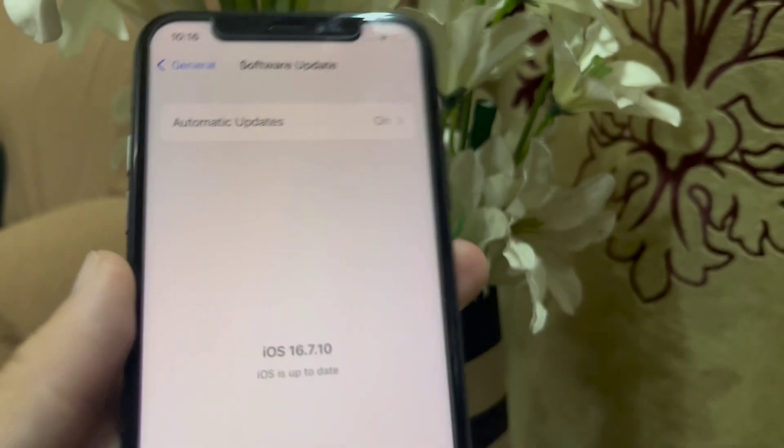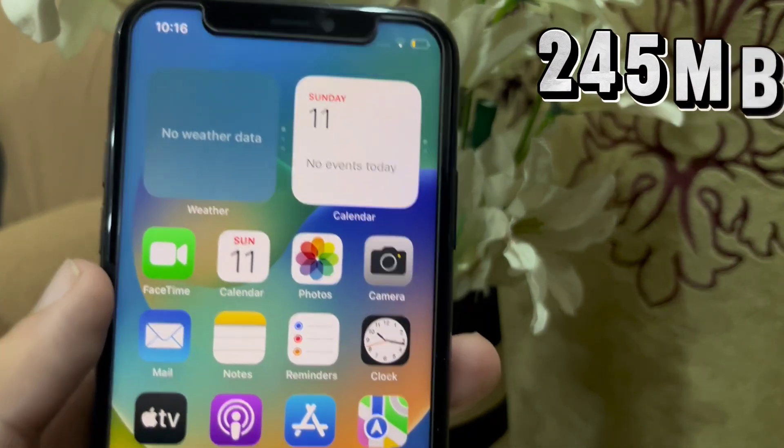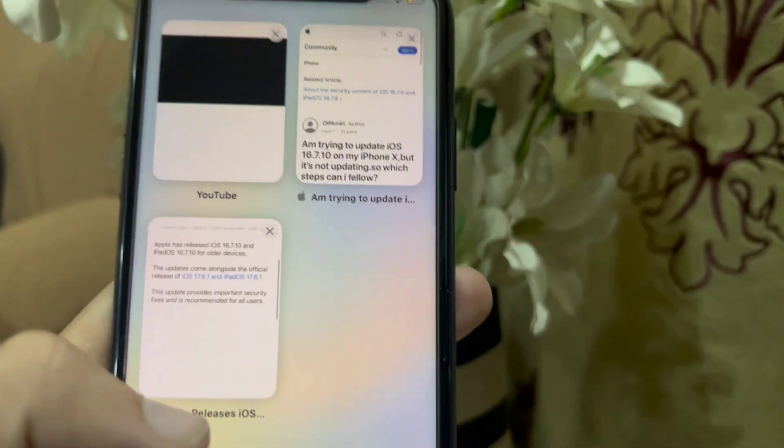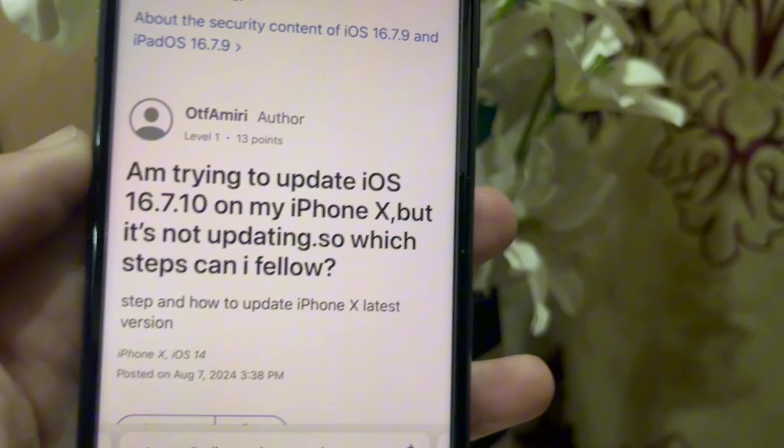Talking about its size, it is around 245 megabytes if you are updating from iOS 16.7.9. But it might be different in the case of a previous update.